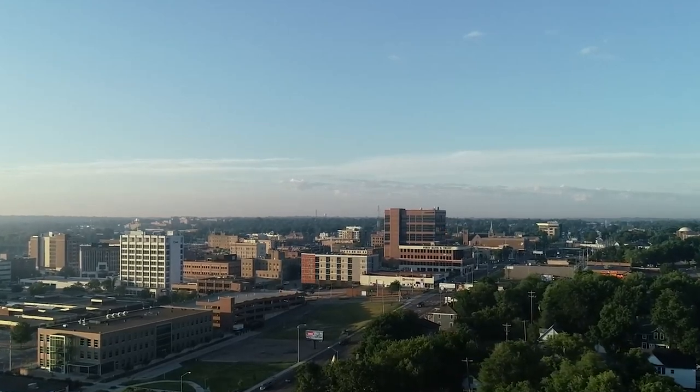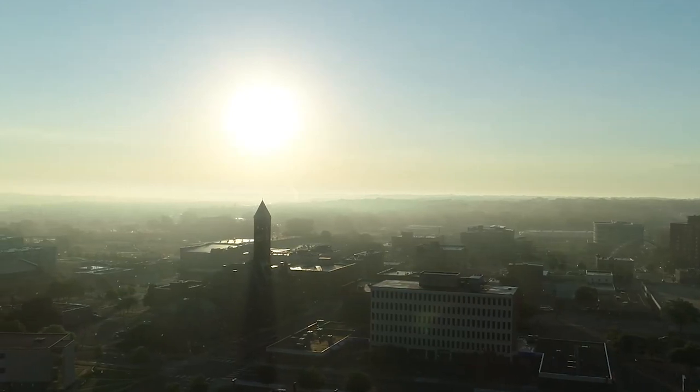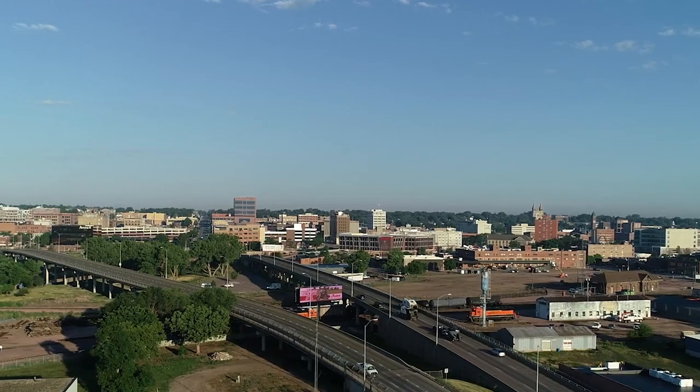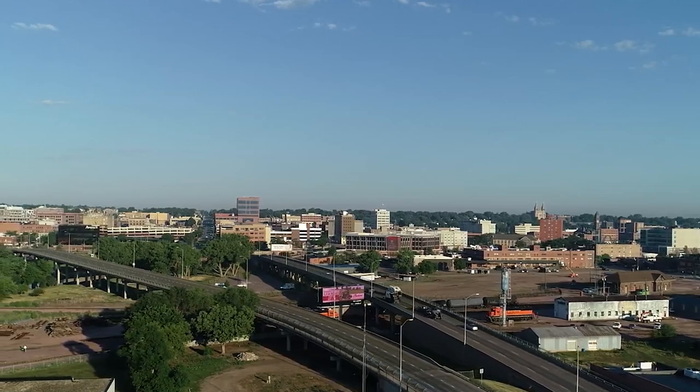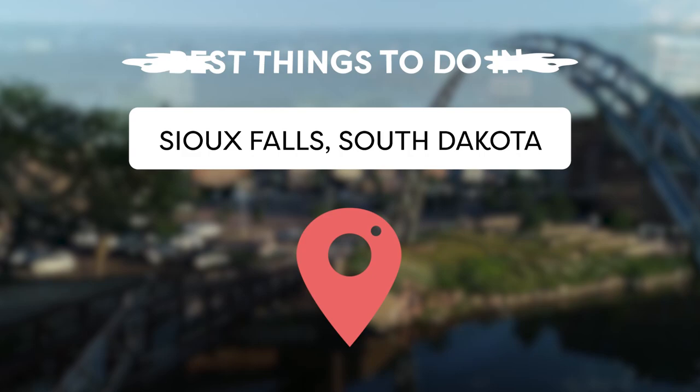Sioux Falls is the most populated city in South Dakota and a hidden gem in the heartland of America. Known for its stunning waterfalls, vibrant art scene, and friendly locals, Sioux Falls is a must-visit destination. Stick around as Viewcation presents the best things to do in Sioux Falls, South Dakota.